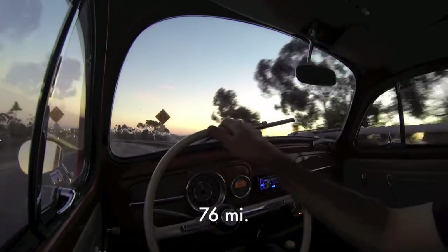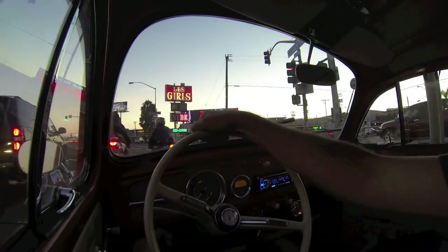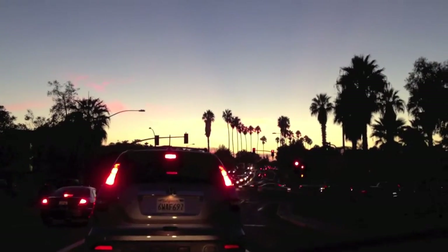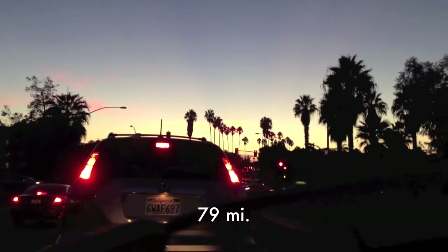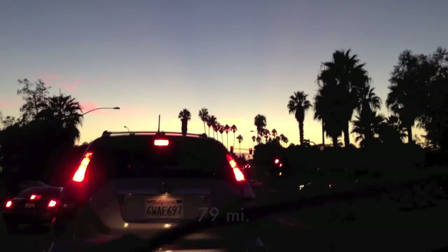We're at 7669. We're at 7662, nearly home. And the GoPro is really running out of battery power, but our car is still going.